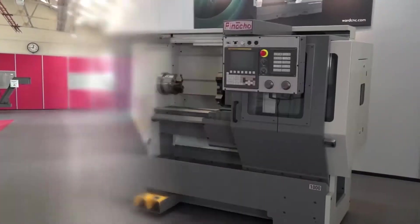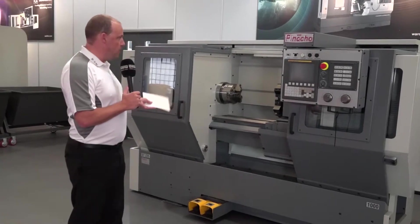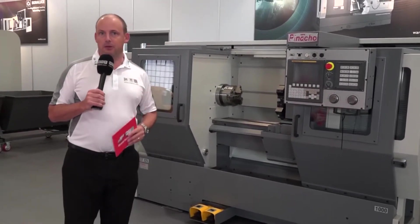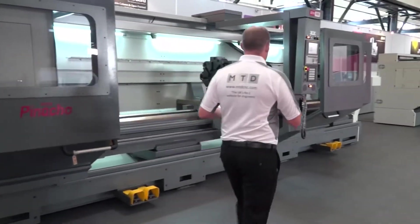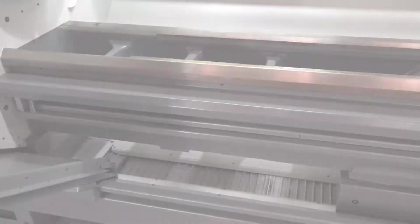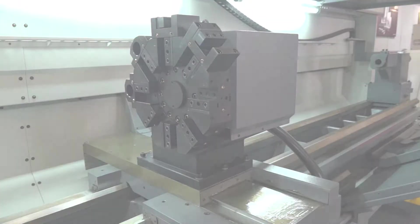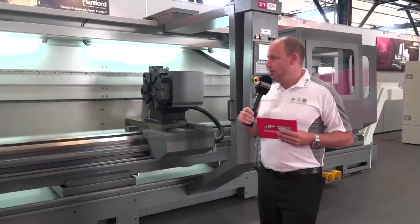Now let's talk about turning. Andrew mentioned Pinacho. This machine is the smallest they bring into the UK market — a Fanuc-controlled flatbed lathe. It's a versatile machine with a turret, so you can step into more of a production machining environment if needed. Very competitively priced. Going up the range gives you a good idea of how big the portfolio can go. This is the STH 500, the biggest machine, with a huge turning length. It also has a turret. What's impressive about this range is the swarf evacuation — the swarf conveyor runs directly under the bed of the machine. You can also have a C-axis and even a Y-axis, which is pretty unheard of on this style of machine. The visibility is great and it's very easy to load and set.